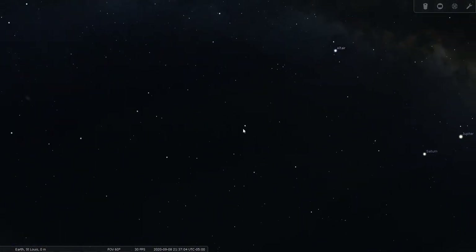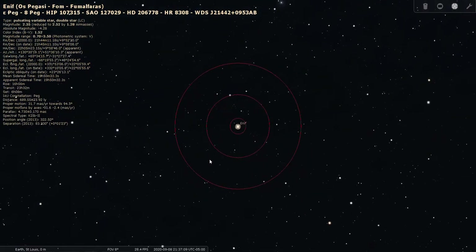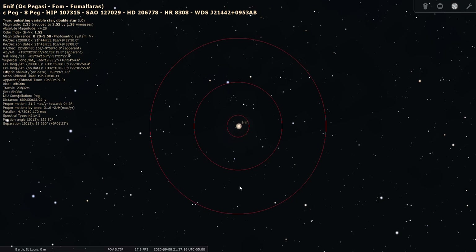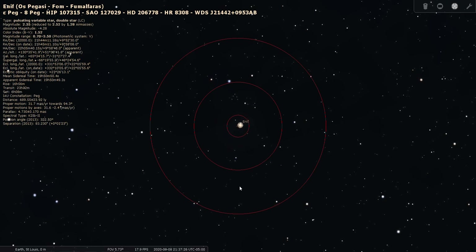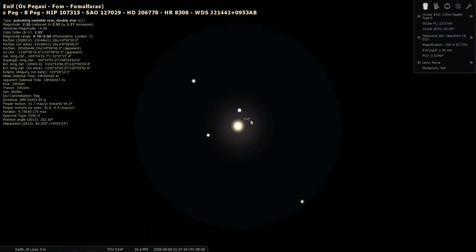We're going to put Enif in our finder scope and take a closer look. Enif is a double star, Epsilon Pegasi, a second-magnitude star with a gold color. It's 689 light-years from Earth. Let's view it through an eyepiece to see if it splits — in a 13mm Nagler it does look like it has a companion.